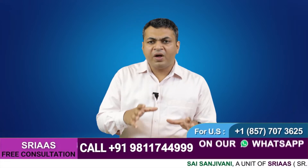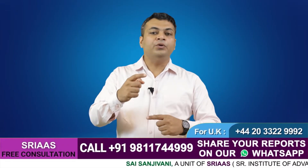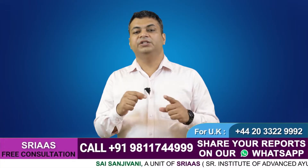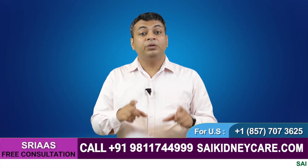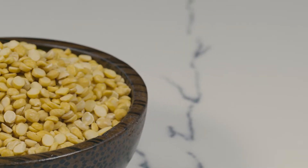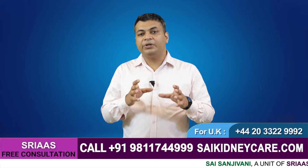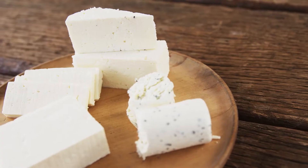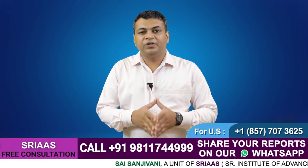Whatever other nutrients you get through other foods will convert into protein to provide energy, so you would not require more protein. We suggest you cut down on lentils, extra pulses, and non-vegetarian food items. Also cut down on dairy products like cheese to control protein intake and creatinine production.